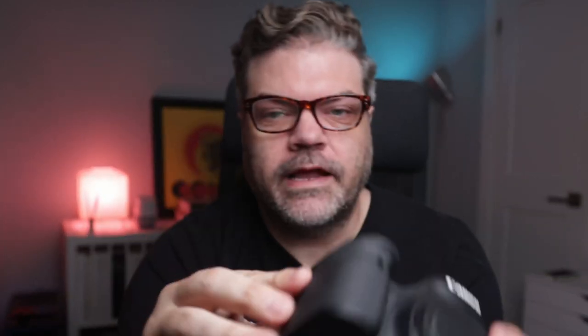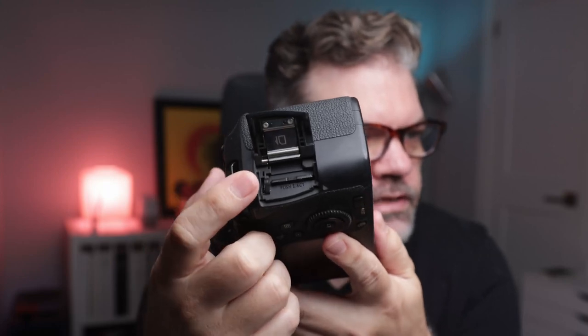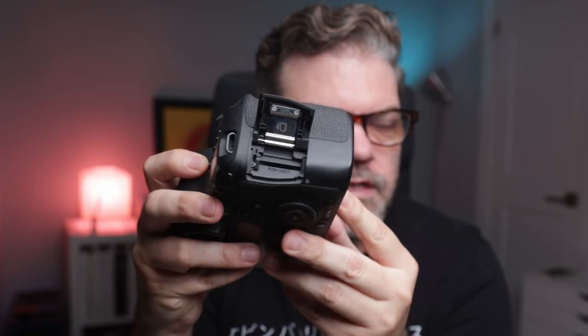When the shoot is finished, make sure the cards leave the set with two different people in different vehicles going to different destinations. I understand this is not always possible — I often shoot by myself, so it's hardly ever possible for me. And don't delete or reformat the card until the images exist in at least three different locations. Like I do here on the Canon 6D — this was my primary camera for a long time. Single card slot. I have gone through most of my career using a single card slot.